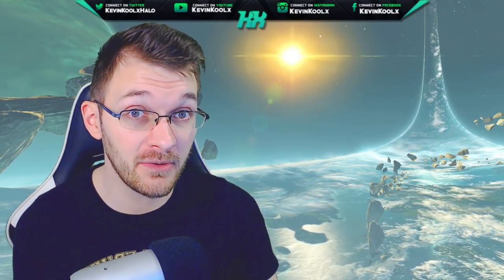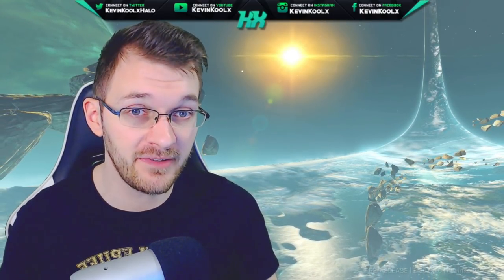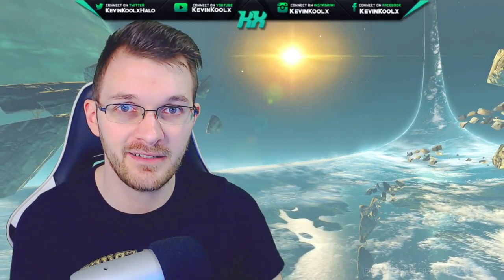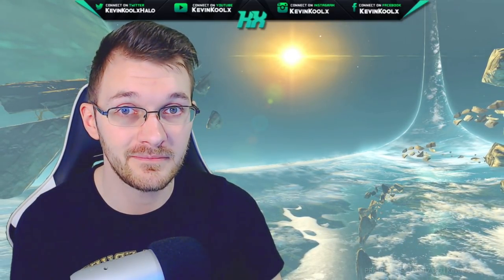If you guys want to stay up to date with everything going on with Halo or missed any content from me recently, check out the videos on the screen. Thank you so much for watching — I greatly appreciate it. I'll catch you on the next one.